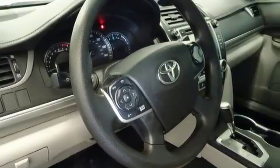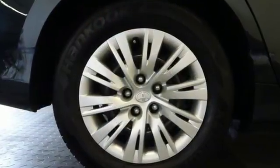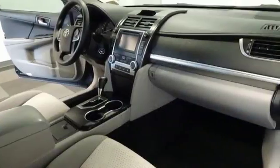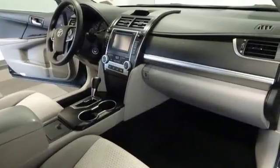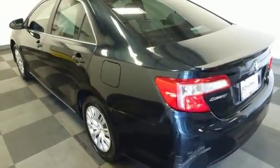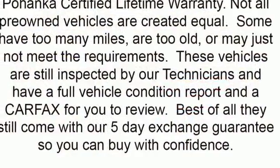It has the legendary quality and dependability expected of the Toyota name. It's extremely safe with stability and traction control, anti-lock brakes, a low-tire pressure warning, and multiple airbags. It has the responsive handling and composed ride you've come to expect from Toyota.